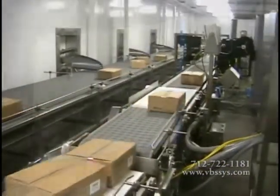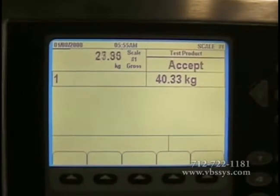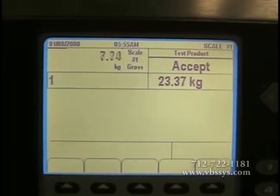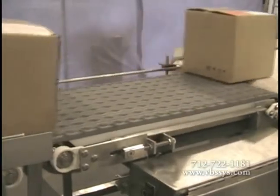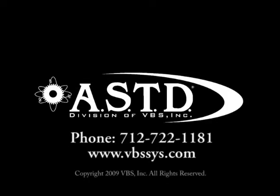A VBS conveyor scale will integrate into the host computer systems of your facility for data transmission, traceability, and management reporting. Our conveyor scales come in several standard sizes and can be customized to meet your specific needs. Our in-motion conveyor scales don't stop your plant's processes to accurately weigh your products — we can move as fast as you do. At Vandenberg Scales, we do conveyor scales right. If you have any further questions, please contact your sales professional today.